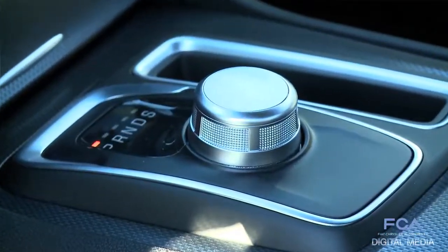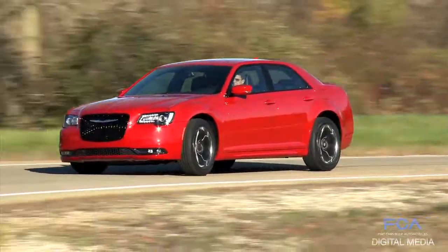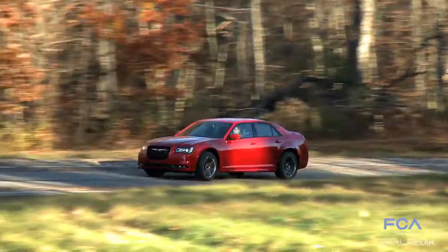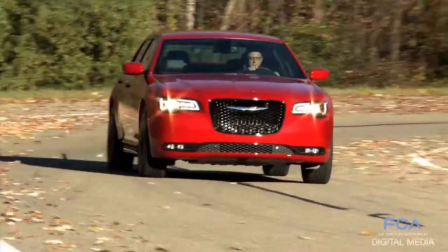Tremendous product, it's really a huge evolution forward, but it keeps everything that was good about the car and then just brings it back to that core, wonderful, powerful attitude of the '05 that you really saw coming down the road.